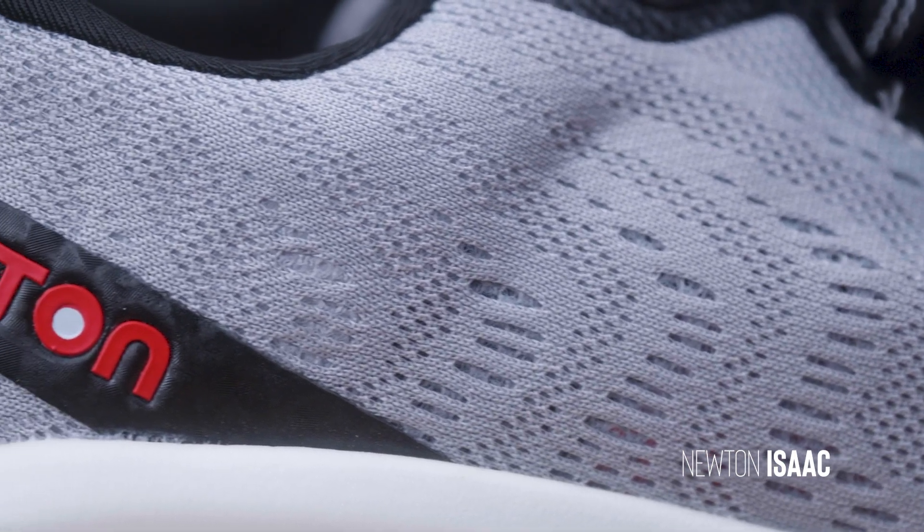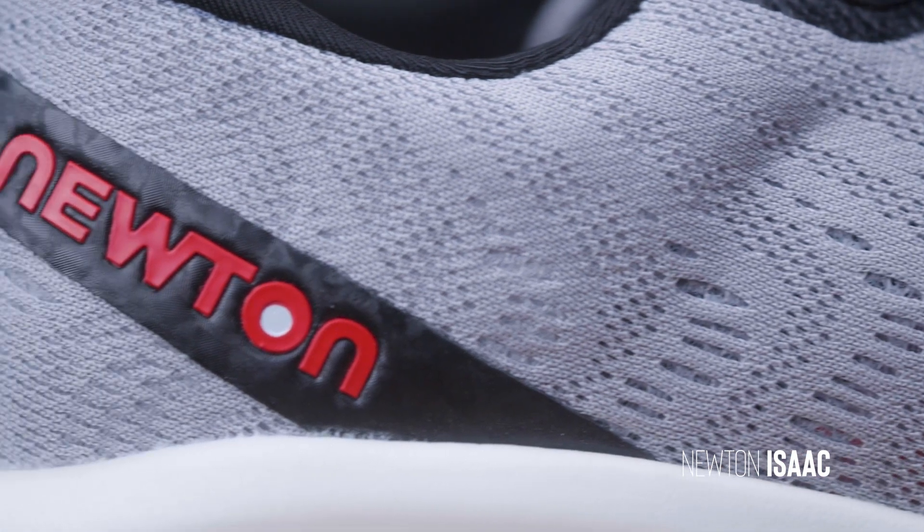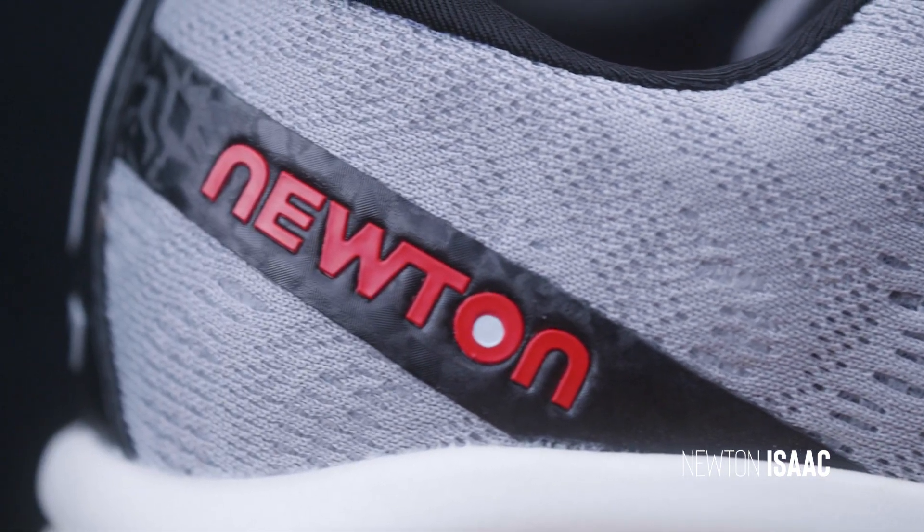They tried to take an everyday trainer and mix it with a Newton. To me it's sort of like — I hate picking up another brand here — but it's like a Brooks Ghost mixed with a Newton. They combined those two shoes and what came out of it was the Isaac. I was really intrigued to try this because I've run in so many Newton shoes over the years, and it's a brand we've really had such a soft spot for in the store.